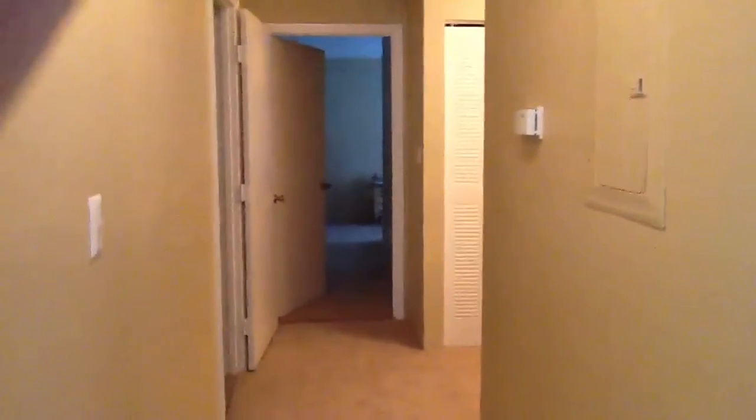And there we have the hallway, and the guest bathroom, which is mostly blue.